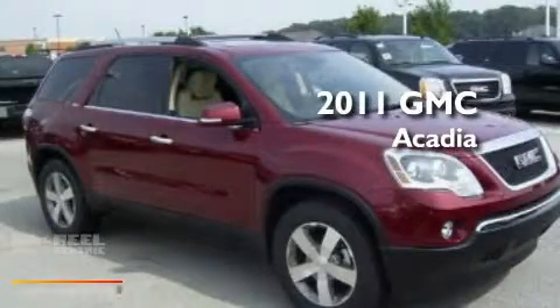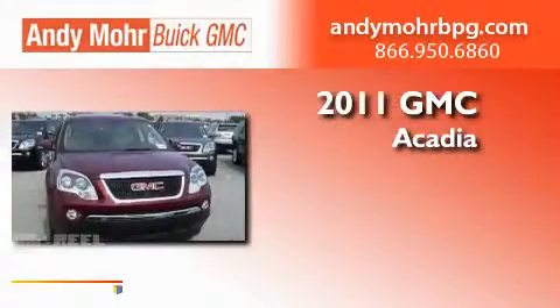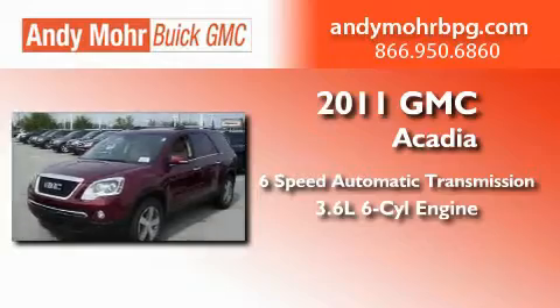This is a brand-new 2011 GMC Acadia. This crossover has a 6-speed automatic transmission and a 3.6-liter V6.